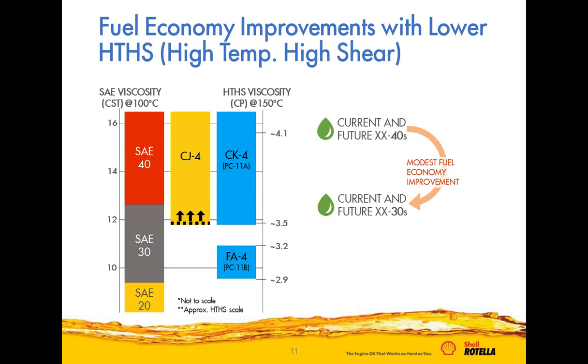The higher the HTHS number, the more viscous the oil. To meet CJ-4 as a 30-weight or 40-weight, the oil must be above 3.5 centipoise. API CK-4 will have the same viscometric requirements, so current viscosity grades — 5W-40, 15W-40, 10W-30 — will qualify against CK-4. FA-4 oils will be lower in viscosity, defined by an HTHS viscosity range of 2.9 to 3.2 centipoise, as shown in the lower right of the chart.